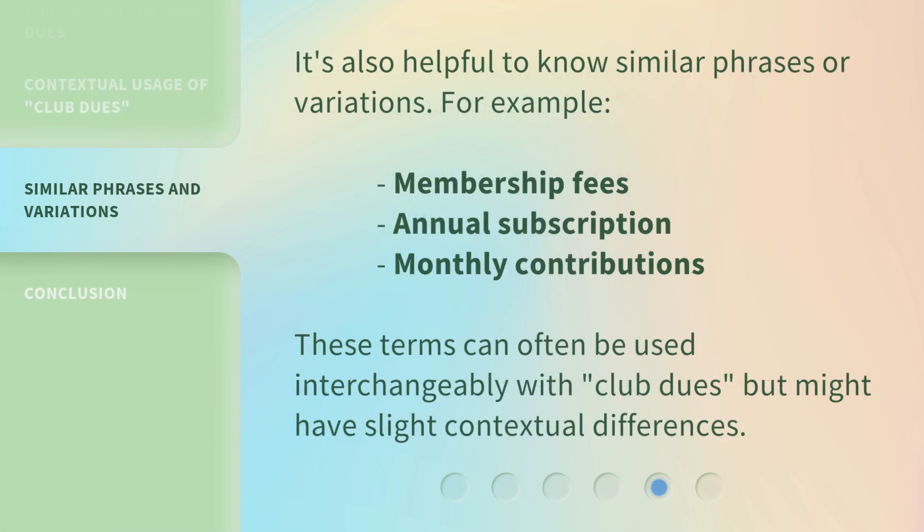It's also helpful to know similar phrases or variations. For example: membership fees, annual subscription, monthly contributions. These terms can often be used interchangeably with 'club dues,' but might have slight contextual differences.